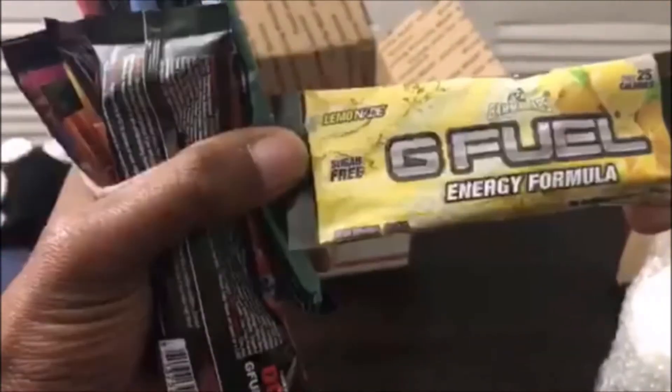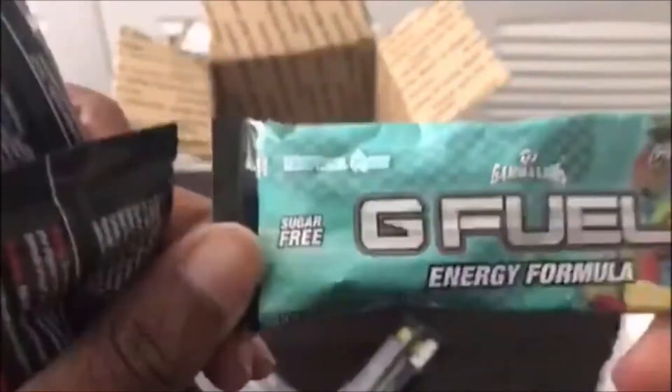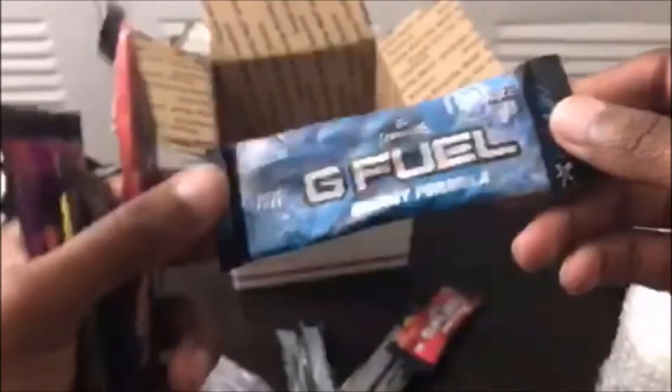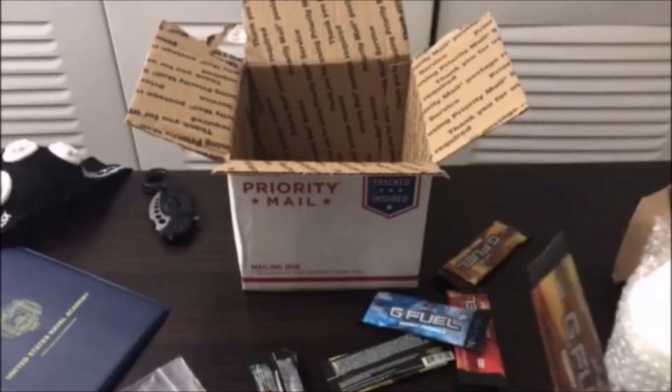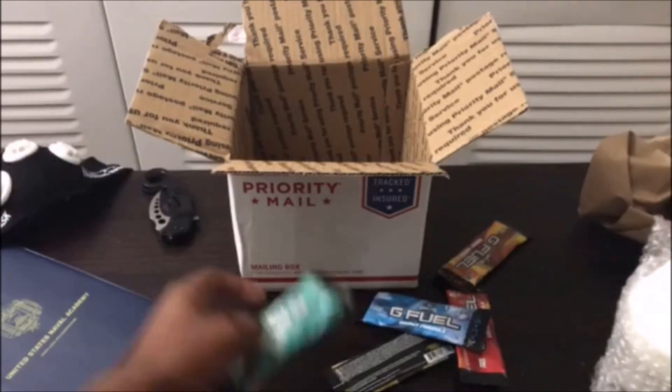Alright, we have lemonade right here, and this is Tropical Rain — Phase Tropical Rain. We've got Fruit Punch, and I ordered some Phase Berry. I know I ordered like three Phase Berries. We got Blue Ice, Phase Berry number one, Phase Berry number two. There was probably a mix-up. We also have Peach Mango and another Peach Mango — they probably mixed that up since I ordered three Phase Berries. No biggie.